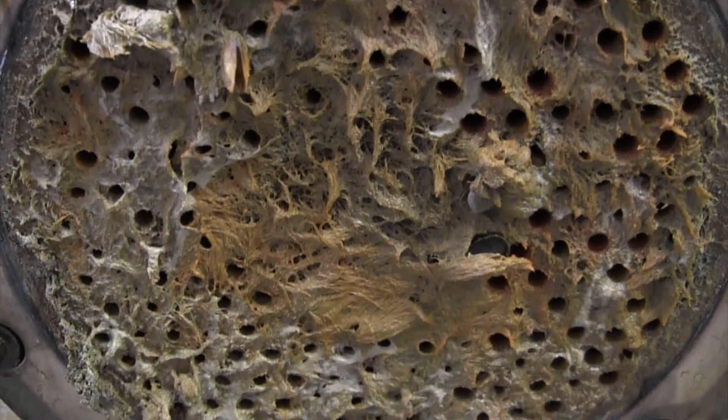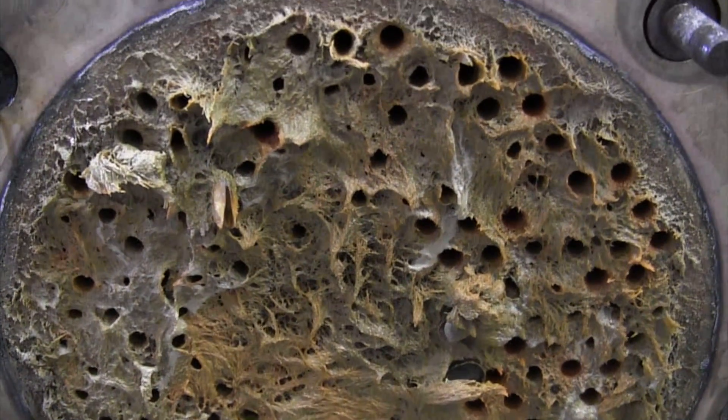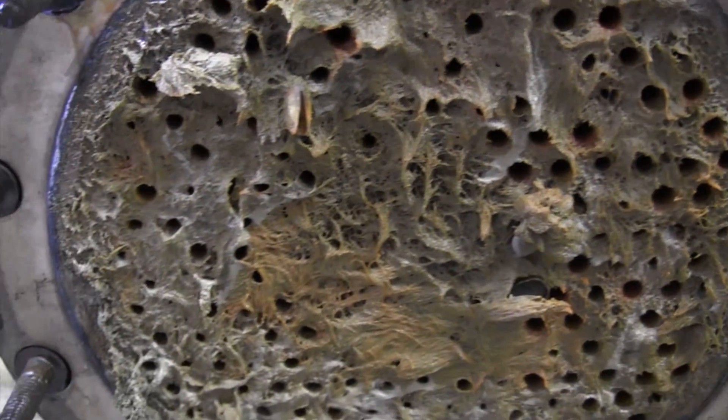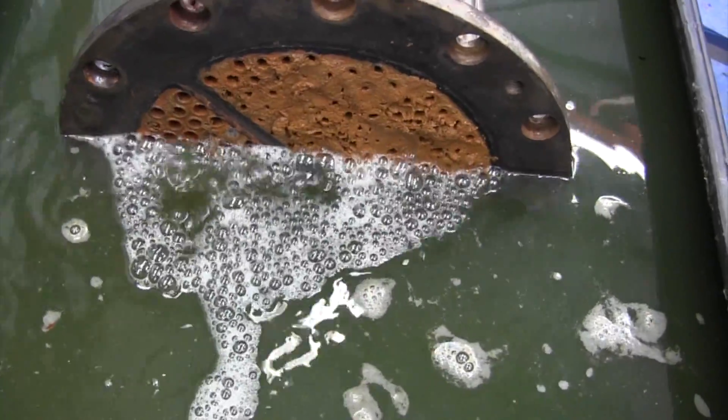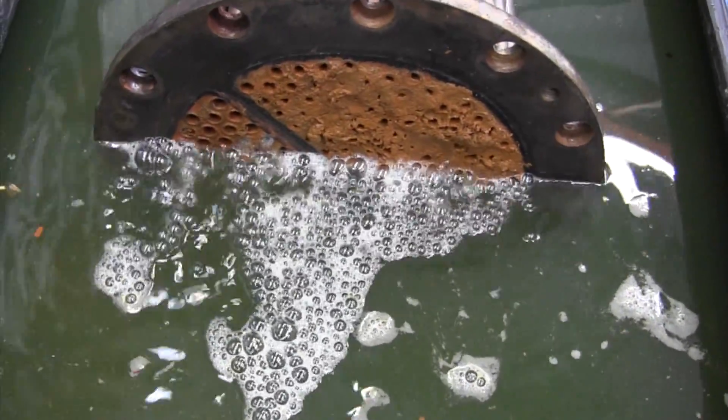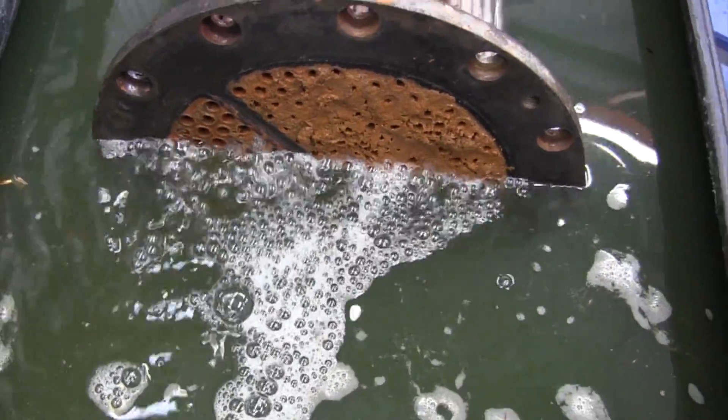The heavy duty marine growth was removed before the heat exchanger element was submerged into a cleaning tank. Dynamic descaler had an immediate effect on the remaining marine growth.